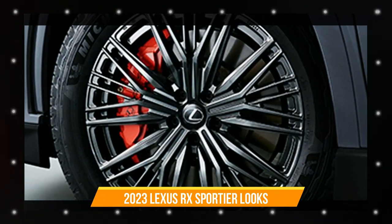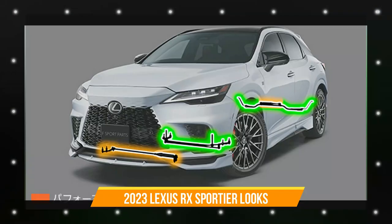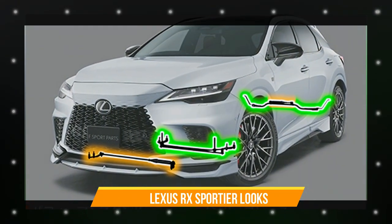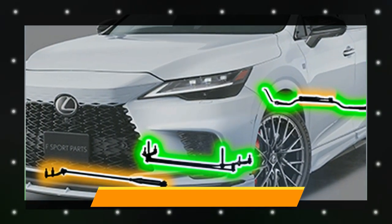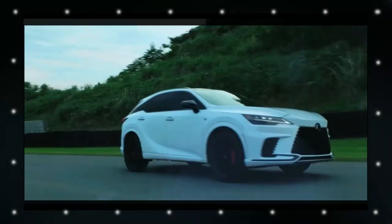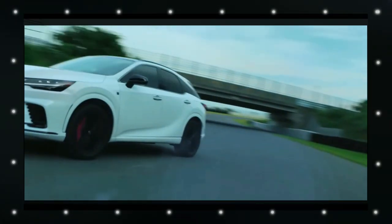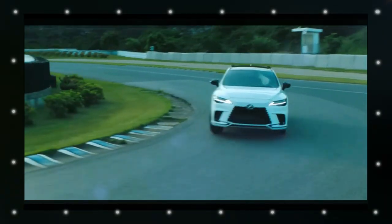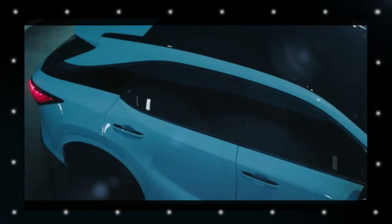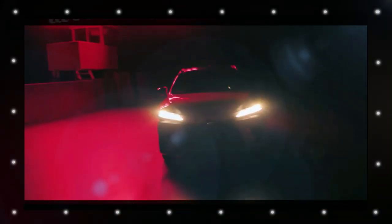According to the TRD catalog, the F Sport parts body kit for the Lexus RX costs 792,000 yen (approximately $5,572), though each component can also be purchased independently. The wheels are the most expensive part of the upgrade at 1,012,000 yen (approximately $7,120), and the 21-inch set includes a brand new set of Michelin Pilot Sport 4 SUV tires.